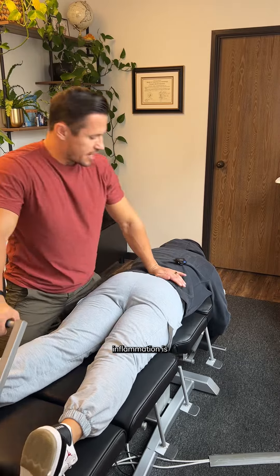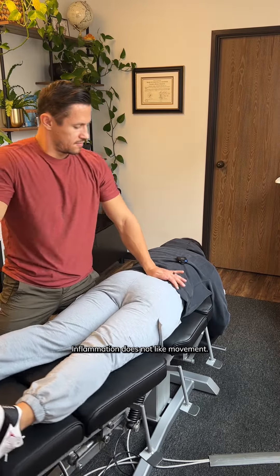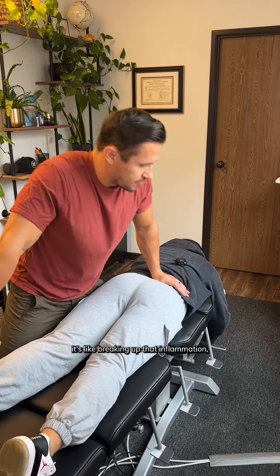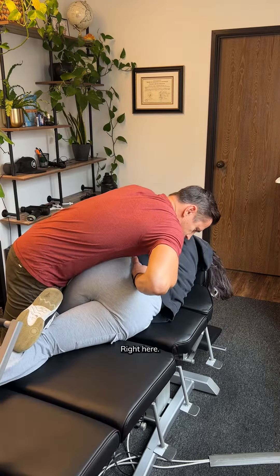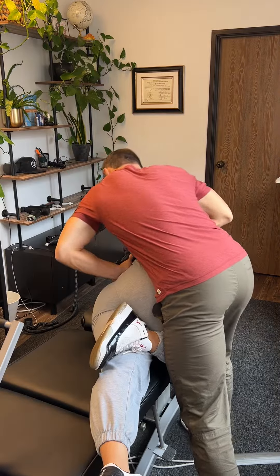The best thing to do to fight inflammation is induce motion in those segments. Inflammation does not like movement. When we adjust these areas, it's like breaking up that inflammation, breaking up that sludge, breaking up that scar tissue, restoring healthy nerve supply. That was it. Good.